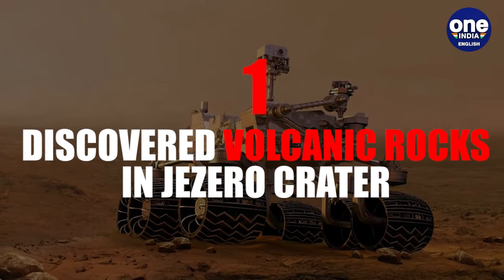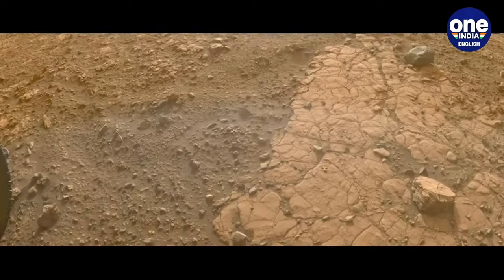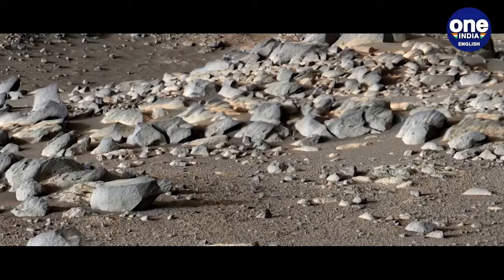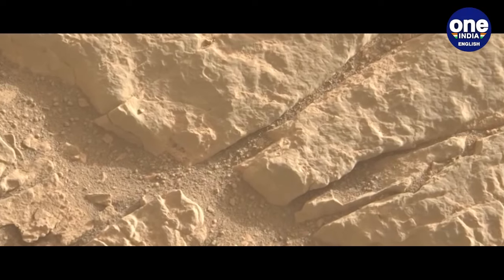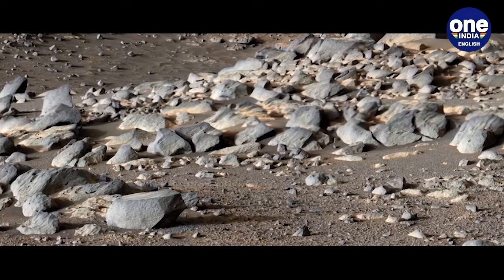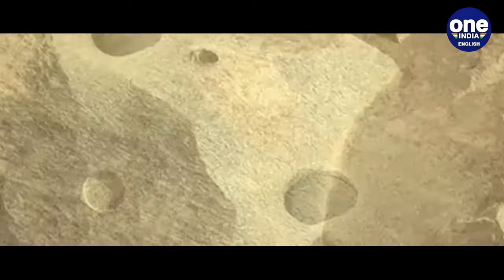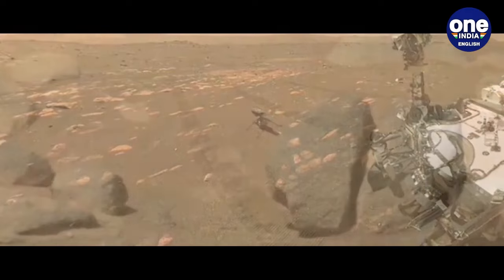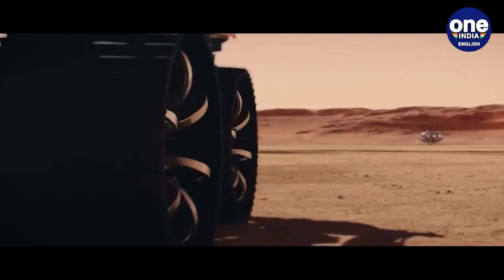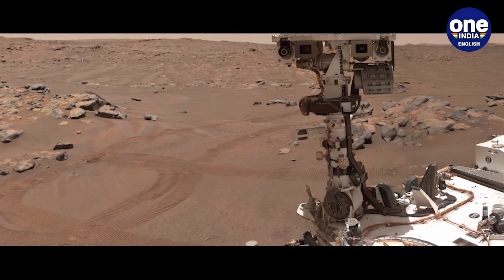1. Discovered Volcanic Rocks in Jezero Crater: Before its landing, scientists had uncertainties regarding the types of rocks present on the Jezero crater floor. Their expectations were surpassed when Perseverance discovered various igneous rock types within the first year of its mission. These rocks, including lava flows and slowly cooled magma crystallizations, exhibited signs of past water interaction, hinting at potential habitable conditions for microbial life. Retrieving these igneous samples holds promise in unravelling Mars' interior evolution, historical volcanic activities, and the timeline of geological events that shaped the Jezero crater.